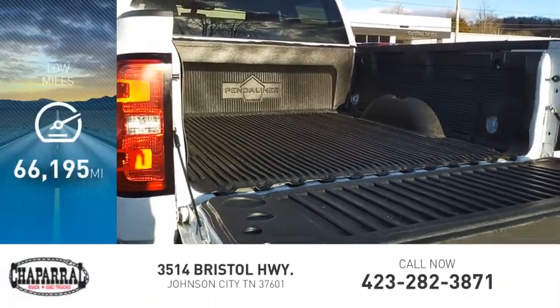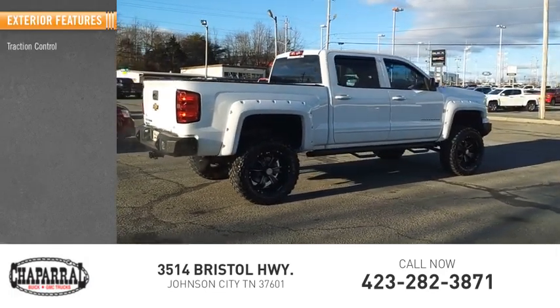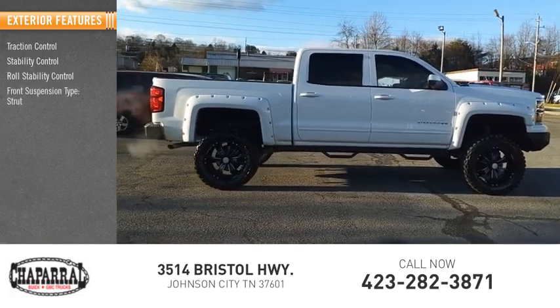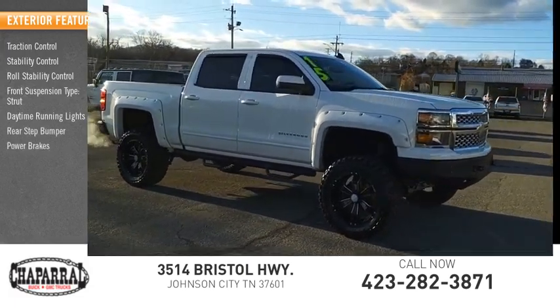This vehicle has less than 70,000 miles. Here are some of this vehicle's great options: traction control, stability control, roll stability control, front suspension type strut, daytime running lights, rear step bumper, and power brakes.